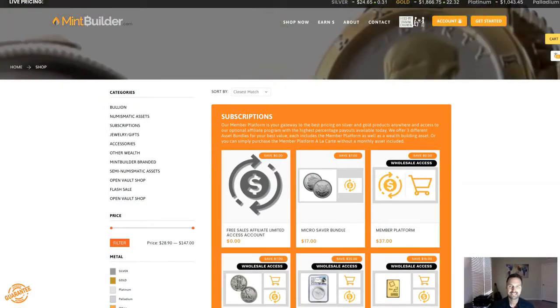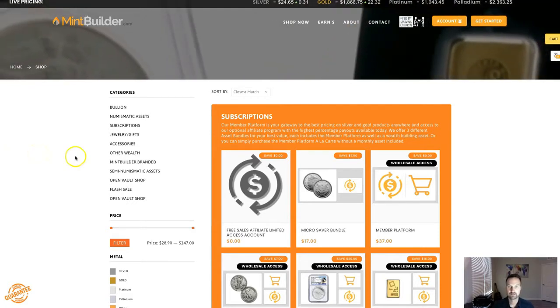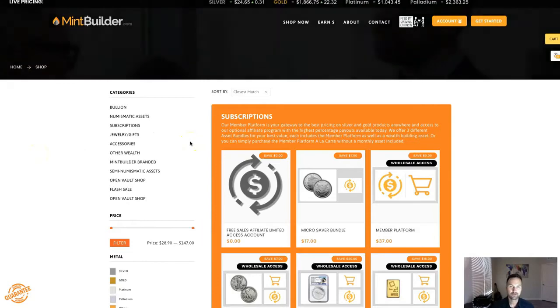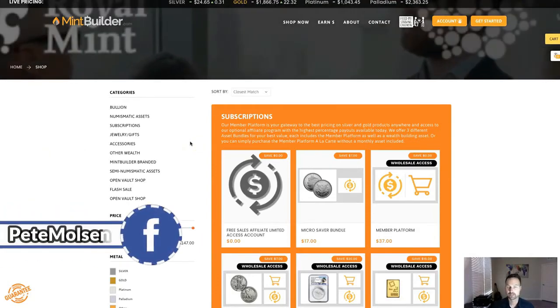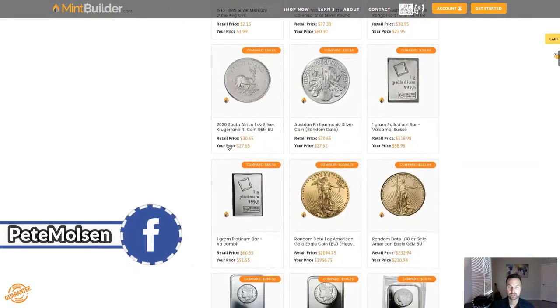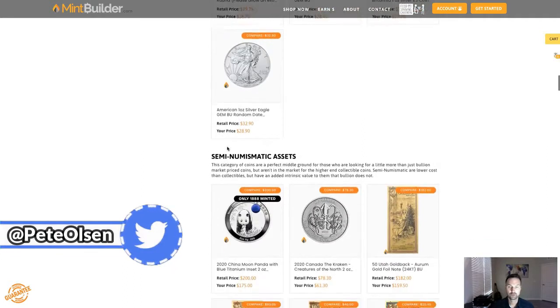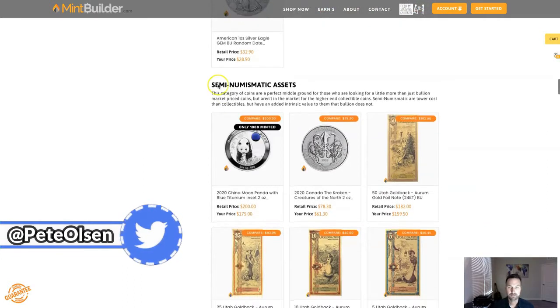Welcome Mint Builder family. Today is More Products Monday and I'm in the shop here at Mint Builder. We've added three really unique, interesting products today in the numismatic category. I'm going to scroll right down to that category. Just so you know, if you're new here at Mint Builder, whenever we add new products it's always going to be at the top of each category.